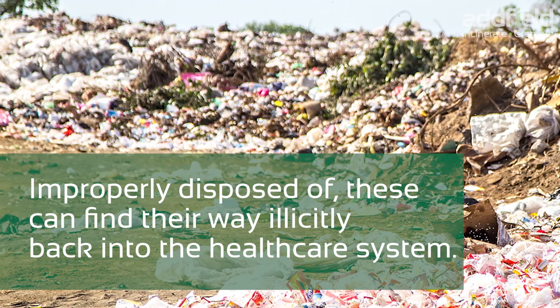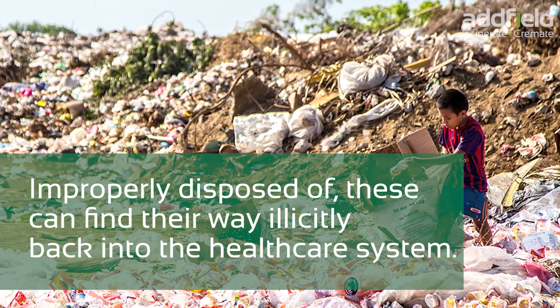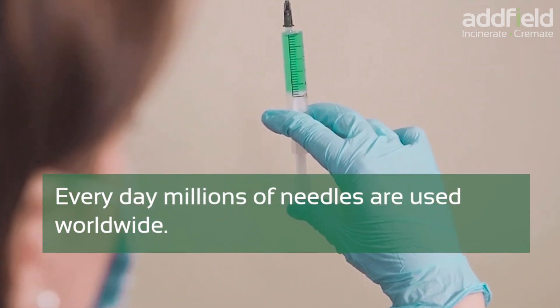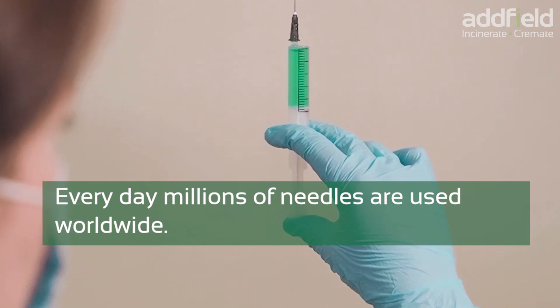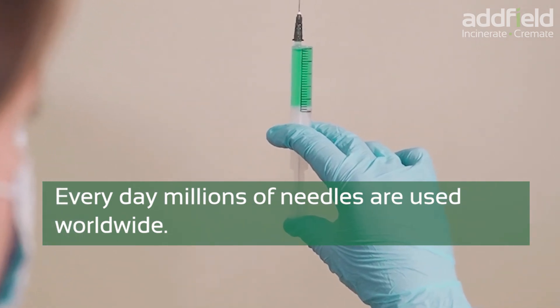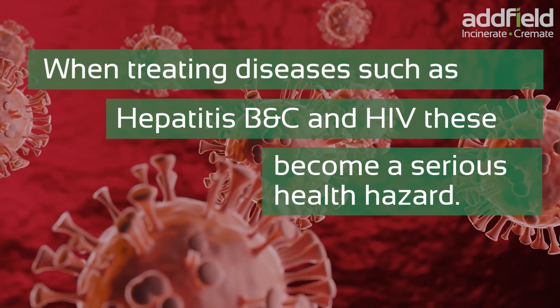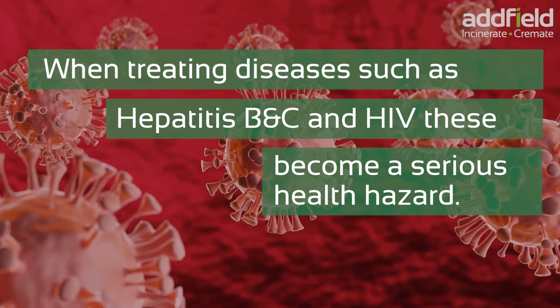Improperly disposed of, these can find their way illicitly back into the healthcare system. Every day, millions of needles are used worldwide. When treating diseases such as Hepatitis B and C and HIV, these become a serious health hazard.